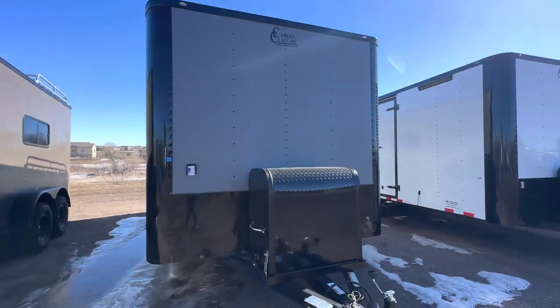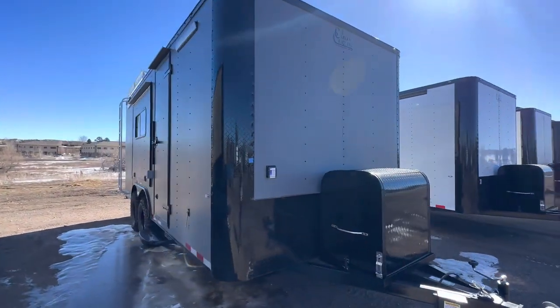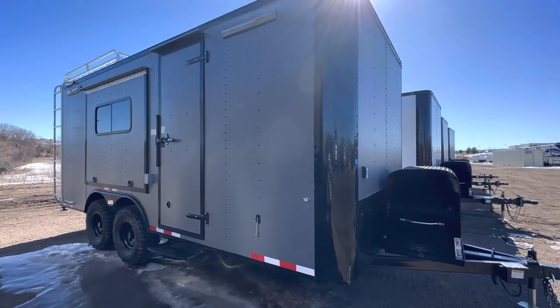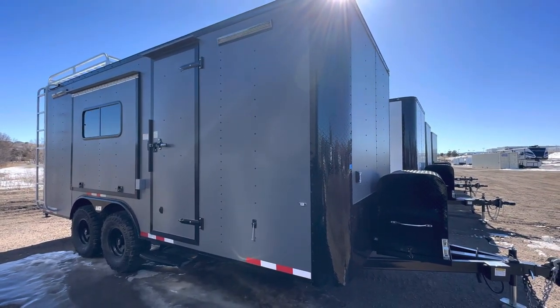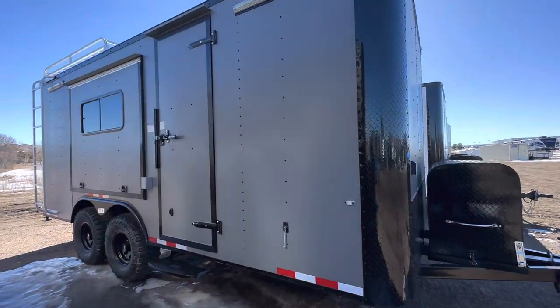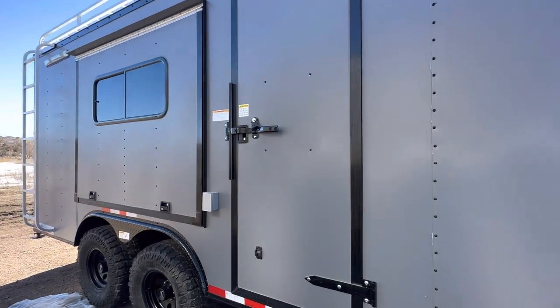We've got a seven-foot interior height in this unit, so it's going to be great for UTVs and side-by-sides, especially the bigger ones. The side door has been moved back quite a bit, so you guys have a lot of room up front if you want to add cabinets, a bathroom, or whatever you want to do there. We run an RV lock cam bar, so you've got double lock protection.